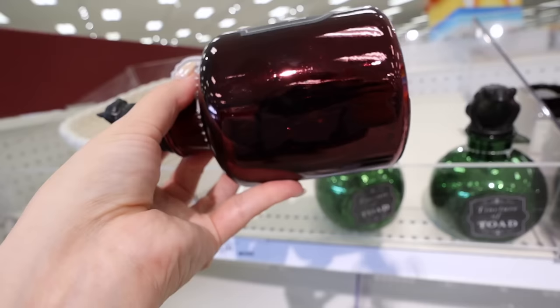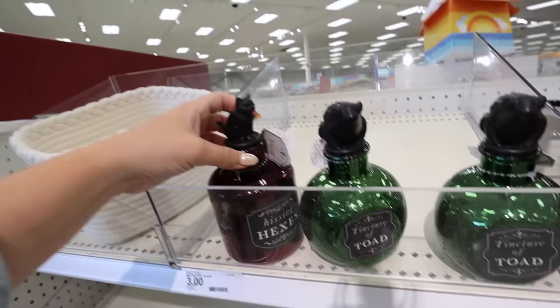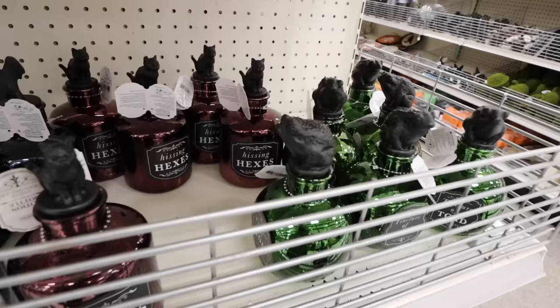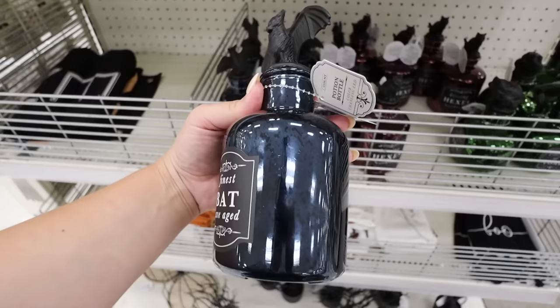There are two potion bottles here. The first is almost like a burgundy mercury glass called Hissing Hexes - it has a cat on top, it's glass, and it lights up. It's five dollars. Then there's one in green mercury glass called Tincture of Toad with a toad on top - also lights up. These are so cool for a coffee bar or bar cart.